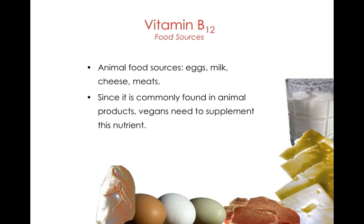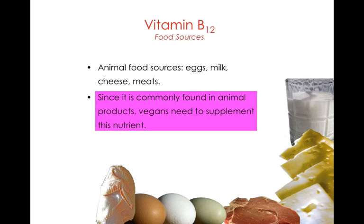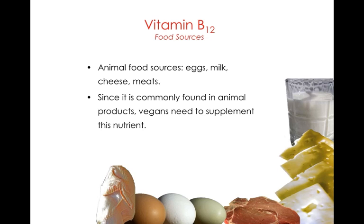Animal products are an excellent source of B12. B12 is a nutrient of concern for vegans, and I do recommend vegans take a B12 supplement in order to prevent deficiency.